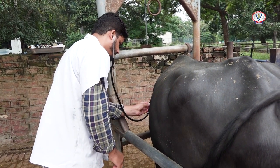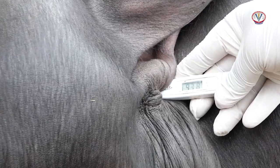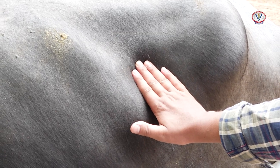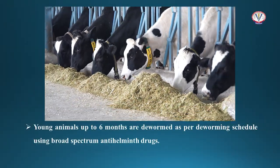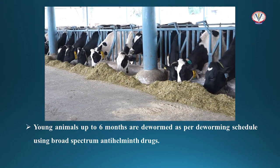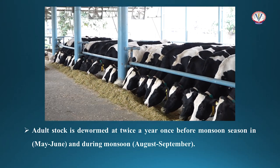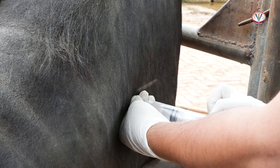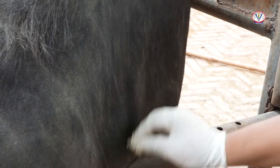The activities of the health section include identification and treatment of ill animals, deworming and vaccination, and disease testing of animals against brucellosis, tuberculosis, and Johne's disease. Young animals up to six months of age are dewormed as per the deworming schedule using broad-spectrum anthelmintic drugs. Adult stock is dewormed twice a year — once before the monsoon season in May and June, and during monsoon in August and September. Vaccination is used as a preventive measure against diseases such as brucellosis, foot and mouth disease, hemorrhagic septicemia, and black quarter.